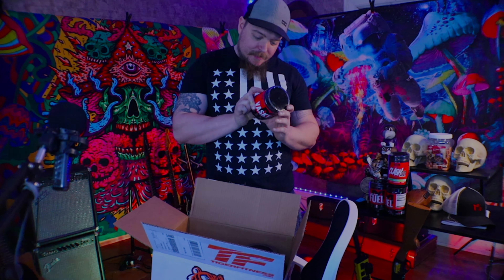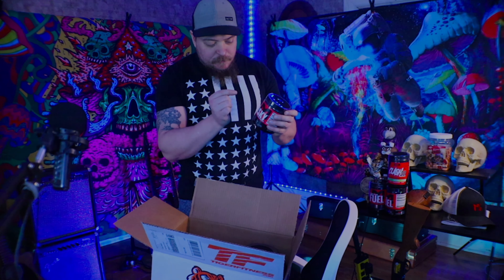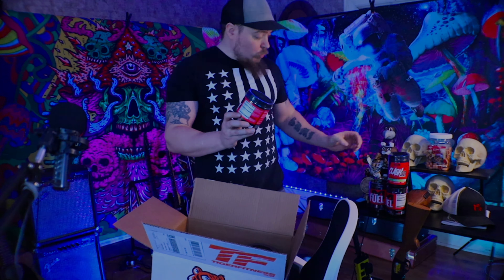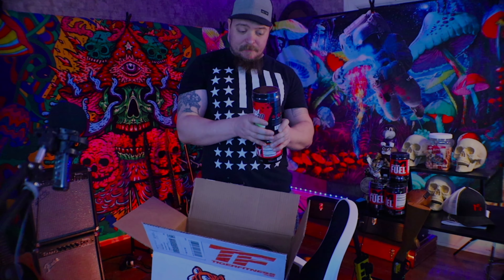MTS Nutrition — what we got here is Vasky, a non-stimulant pump inducer. This is an NO booster — nitric oxide booster with nitrosigine for enhanced nitric oxide levels. For everybody who doesn't understand how this works: anytime you take a caffeine supplement, it restricts blood flow — that's what caffeine does. It condenses the vascular pumps. This stops that.